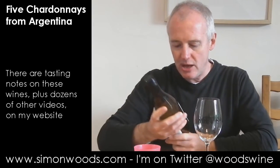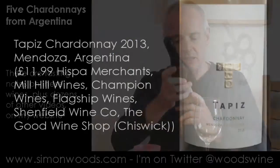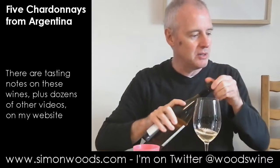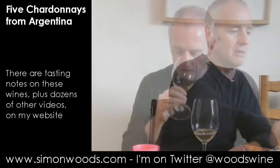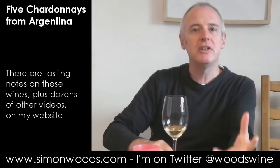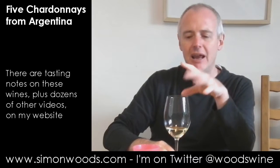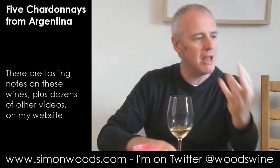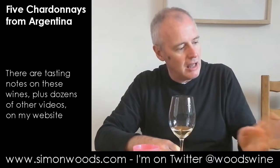Wine number four — still 2013. This is Tapiz 2013 from Mendoza, and we're at 1400 meters here. Let's see whether 100 extra meters makes a difference compared to the Anduluna. It's very much back to that Tupungato profile that was in the Anduluna — crispness, and it's a little more appley.